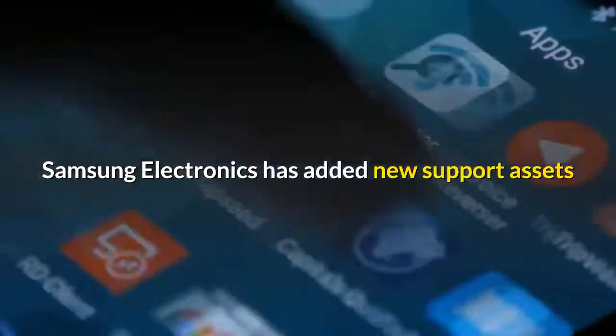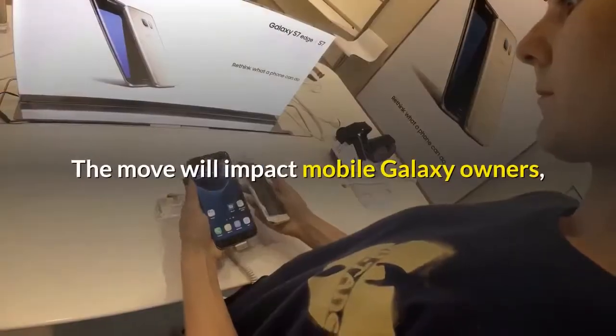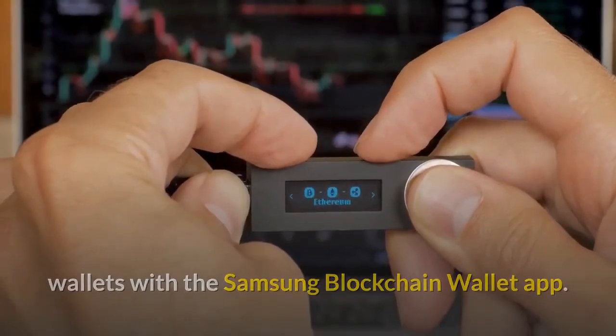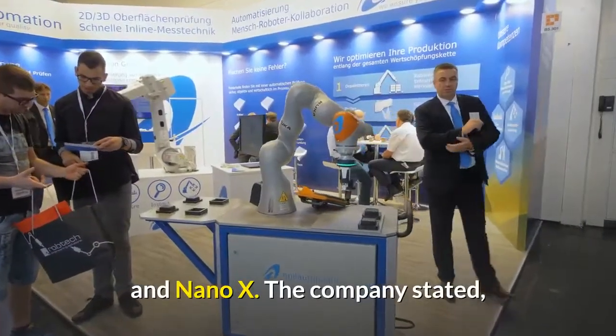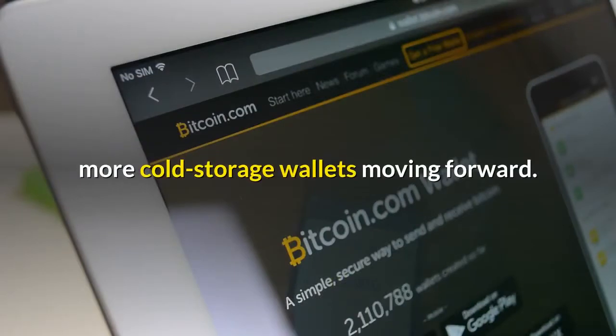Samsung Electronics has added new support assets for blockchain users with hardware wallets this week. The move will impact mobile Galaxy owners, allowing them to use third-party hardware wallets with the Samsung Blockchain Wallet app. Samsung has sought out to explicitly provide hardware support for Ledger Nano S and Nano X, though the company stated that they plan to support more cold storage wallets moving forward.